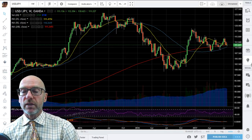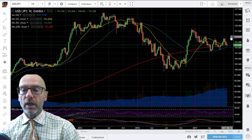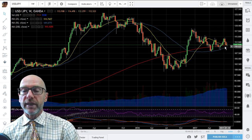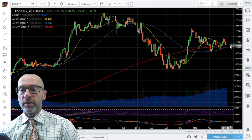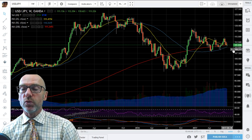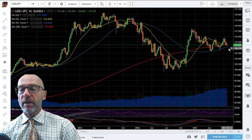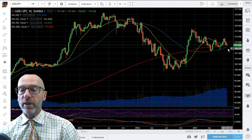Moving on to the weekly picture, here you can see the consolidation that we've had this year. However, there is still a chance that it could be a flag formation in a bullish run — don't discount that — especially as we are finding support from the 200-week moving average. That would need a break above the 115.50 level to confirm a flag. But at the moment, with the 20-week dragging the market down — presently at 111.42 — that's a downward influence. You'd expect the supports to be tested, and a break down below the 110-108 level would signify a break.